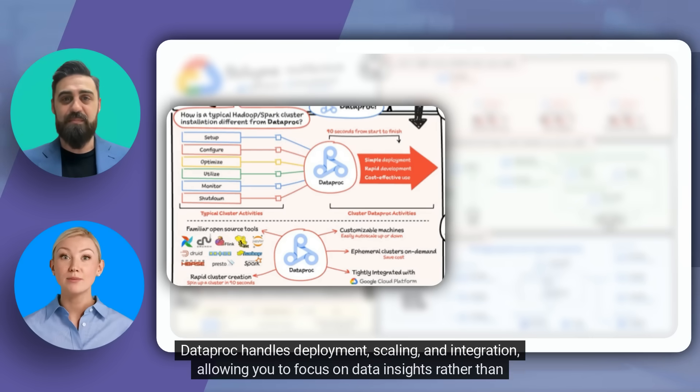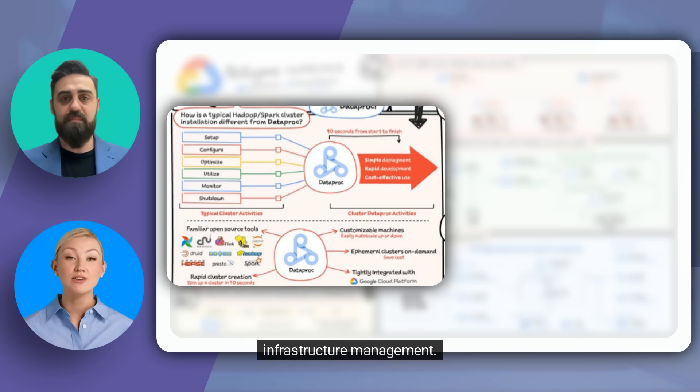Exactly! Dataproc handles deployment, scaling, and integration, allowing you to focus on data insights rather than infrastructure management.